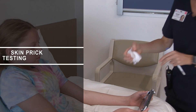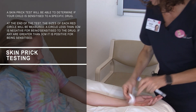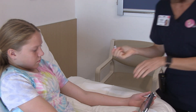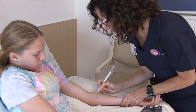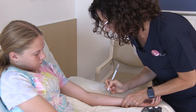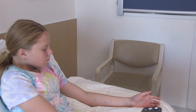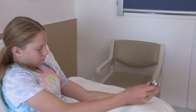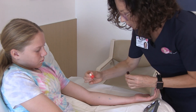All right Paige, the first thing I'm going to do on your arm is just wipe it. And now I'm just going to draw the letters. So this is H for histamine, C for control. And these are the drugs that we're just doing. Now if you just keep your arm nice and straight.